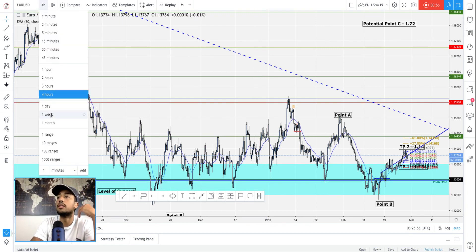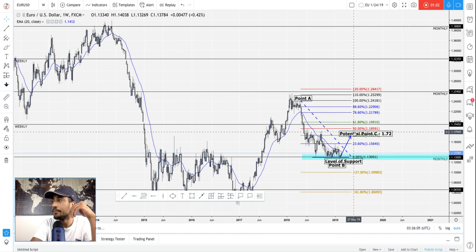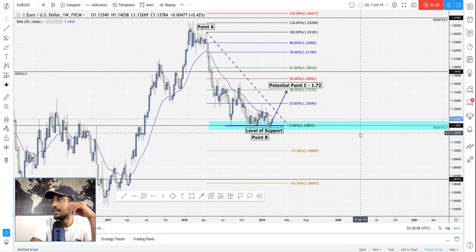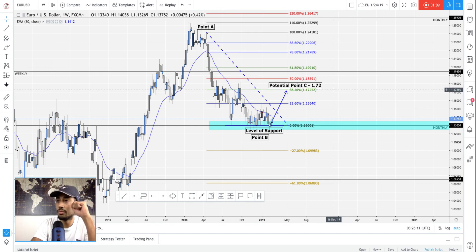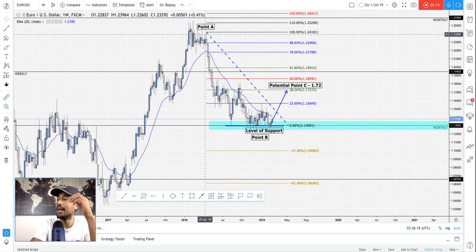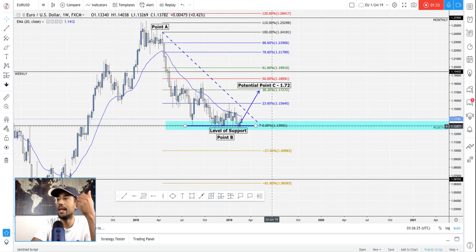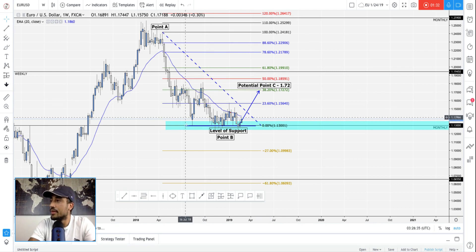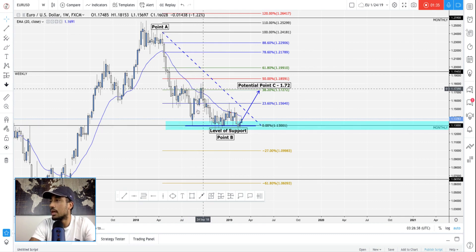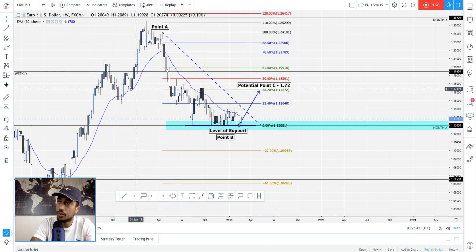Let's look at the weekly time frame to really break this down. I'm looking for this to continue to the upside, and I'm looking for price to get to at least 1.72 on EURUSD. We have a level of support from point A to point B that has not been broken on the weekly time frame, and I think it's ready for its actual retrace. This right here was not an actual retrace — I'm looking for an actual retrace.